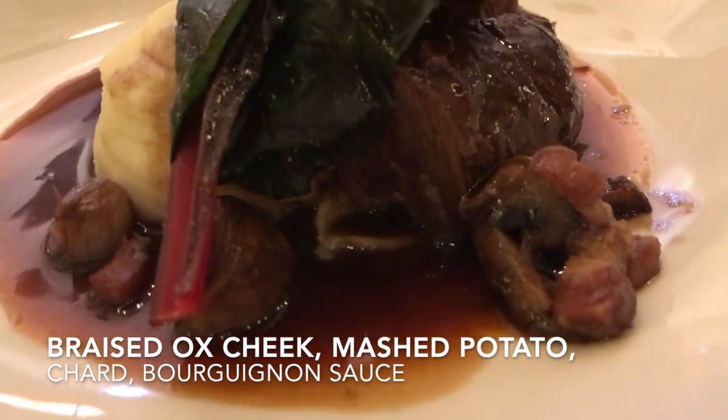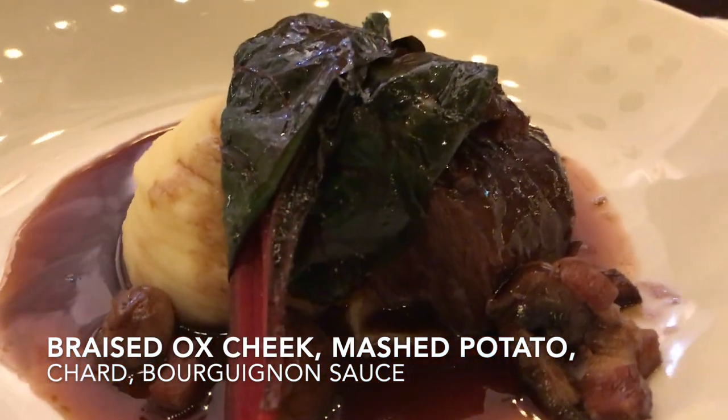For Janet's main course, it is braised ox cheek, mashed potato, charred, with bourguignon sauce.